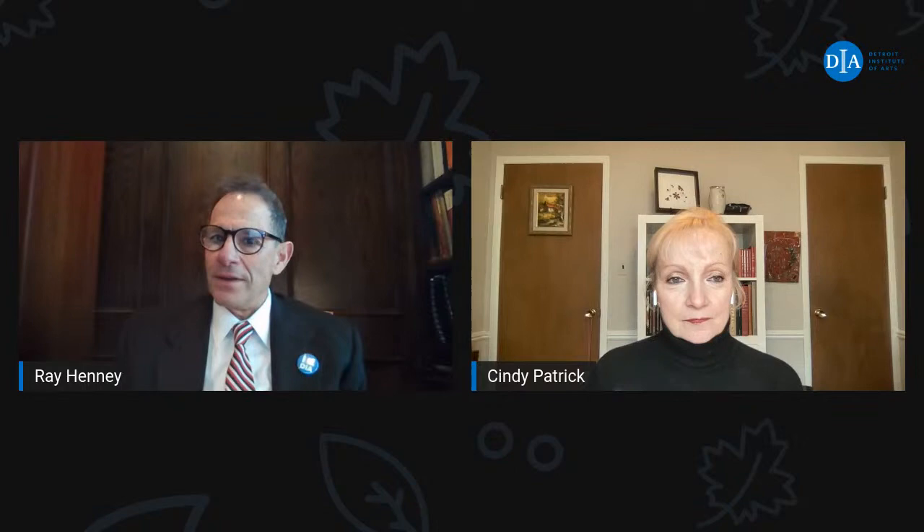Cindy and I are very excited today to bring a new virtual tour that concerns art as drama — the exceptional European Baroque paintings of the DIA. The DIA has a gallery devoted to European Baroque painting on the second floor by the Woodward entrance, though there are also European Baroque paintings in other galleries. The Baroque style of art had its greatest influence in the 17th century, but it lasted well into the 18th century. Baroque paintings are some of the masterpieces of the collections of many museums.